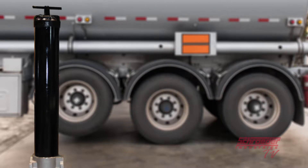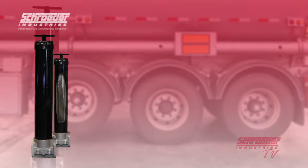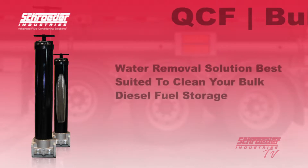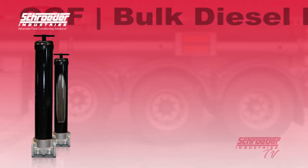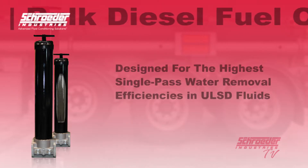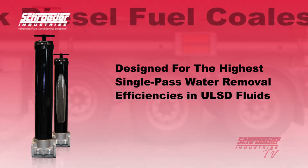This means that the QCF is capable of conditioning the larger fuel storage tanks used by larger operations. With a flow rating of up to 70 gallons per minute for ultra-low sulfur diesel at 15 parts per million sulfur, this allows us to provide a water removal solution best suited to clean your bulk diesel fuel storage as quickly and efficiently as possible. The revolutionary element technology included in this filter housing is designed for the highest single-pass water removal efficiencies in today's ULSD fluids.